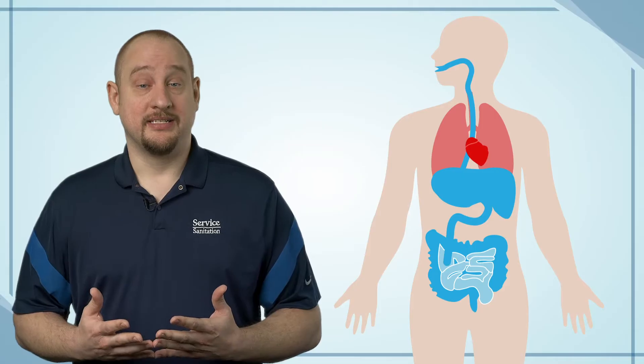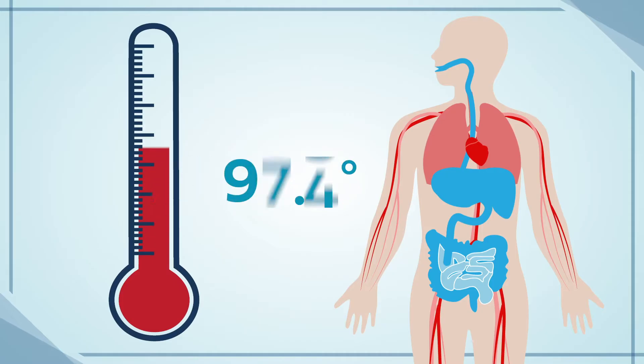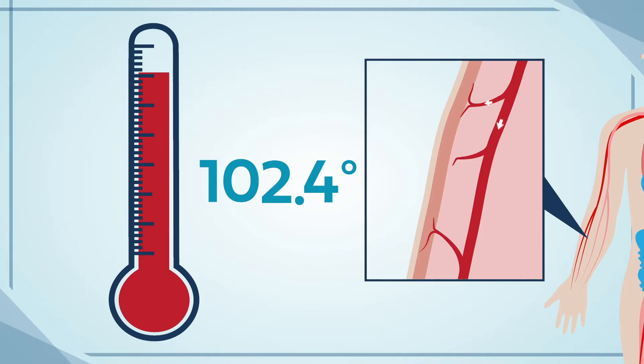One of these built-in defenses is our blood. Did you know that the circulation of blood flow can help lower our body temperatures? For most, the ideal body temperature is 98.6 degrees. As our body temperature rises, the circulatory system directs more blood flow to the surface of our skin and carries the internal heat of our bodies up to the skin where it can be released into the air.